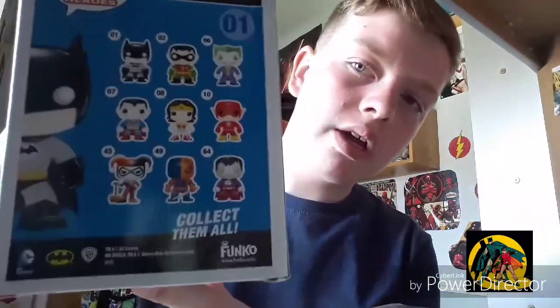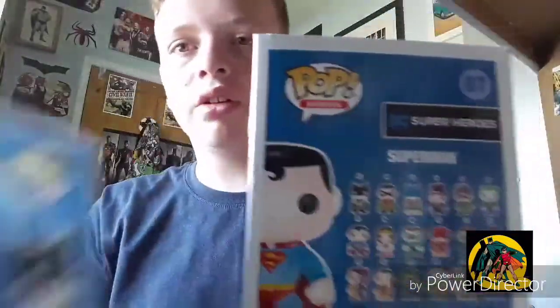Here are my fifth and sixth Pop Vinyls — these two have a bit of a backstory. I got them together on sale. The packaging is a bit bad just from the way it came. These are Batman and Superman — they're not based on any specific film, just the DC versions. There's a list of what you can collect on the back, including the Batman and Superman lines, though they've changed them since.